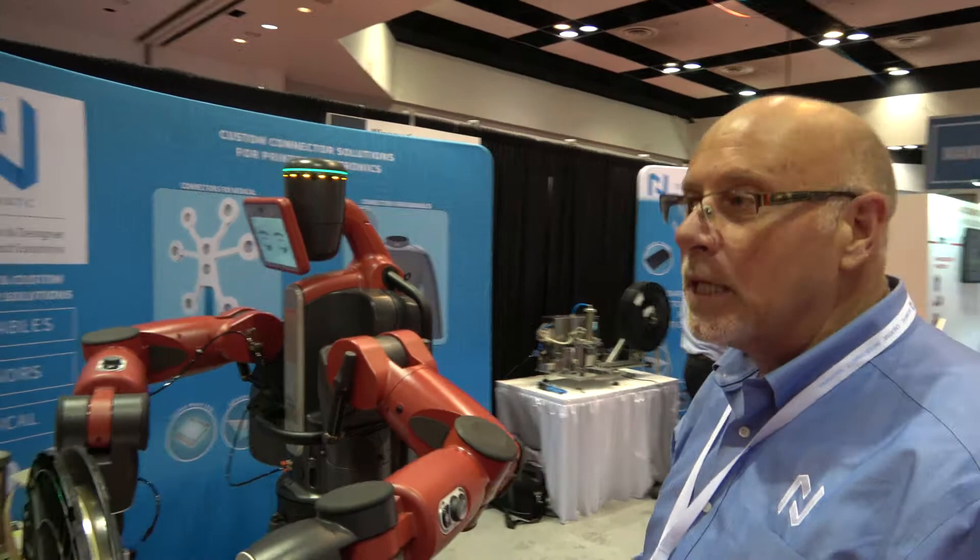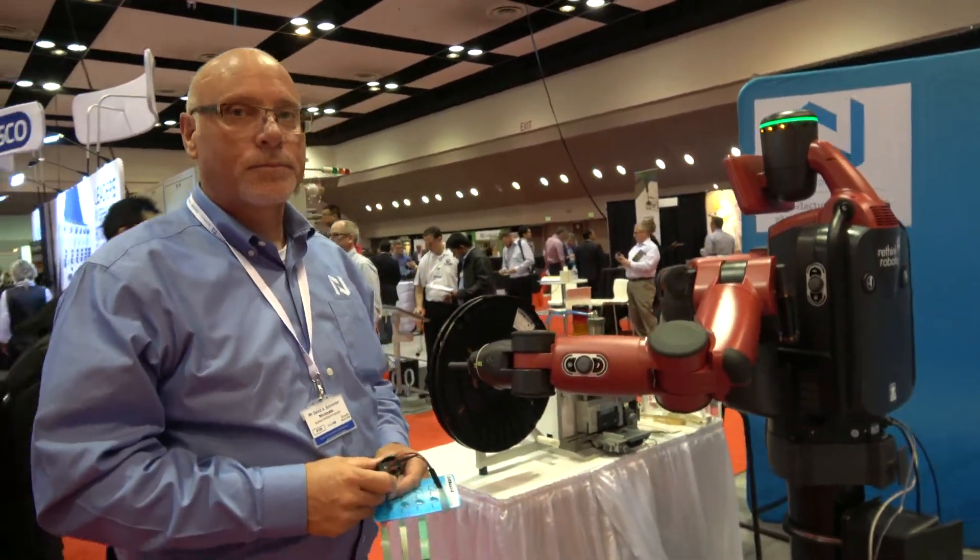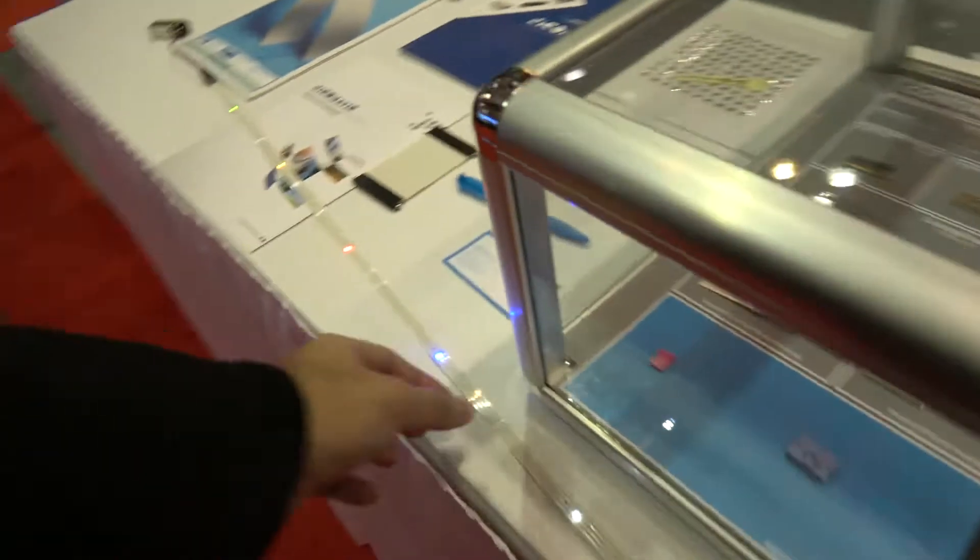Nikomatic has about 350 employees and we're worldwide.